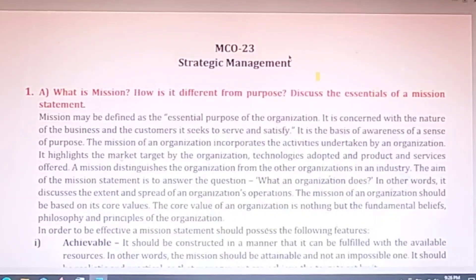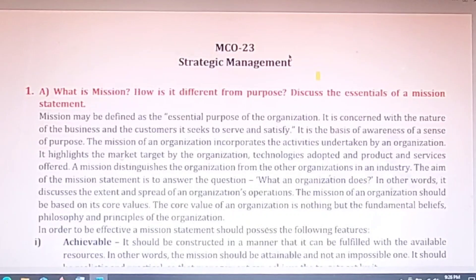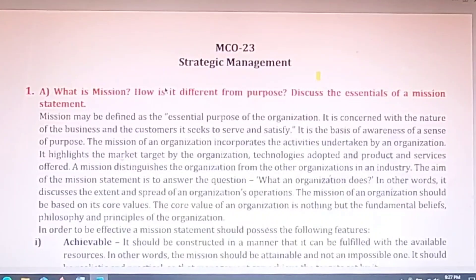Hello everyone, welcome back to my channel. I hope you are doing well with your preparation for the June examination. In this video I will be discussing the assignment of MCO 23 Strategic Management. I request all viewers to kindly subscribe to my channel and share it with your friends for such useful videos.